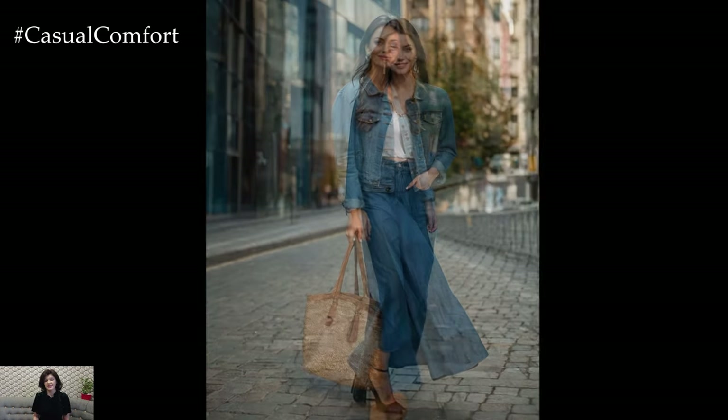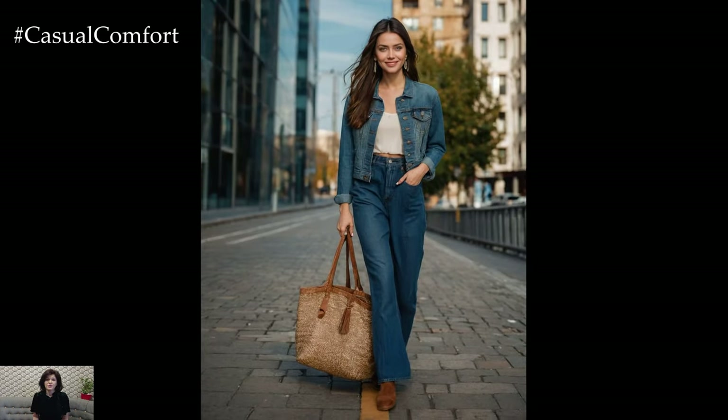So grab a cup of coffee, hit that subscribe button if you haven't already, and let's get started on creating the perfect autumn look.